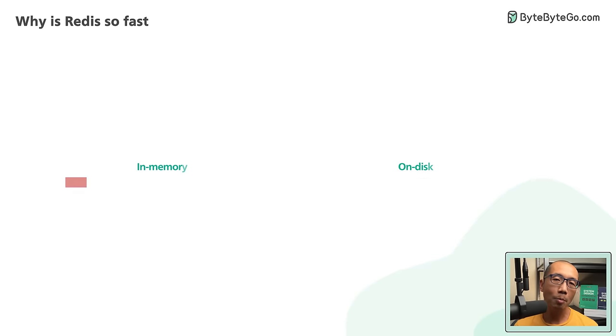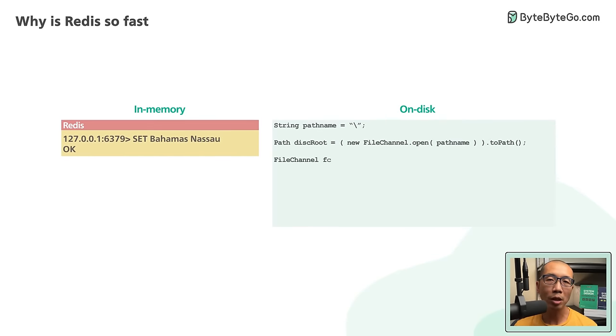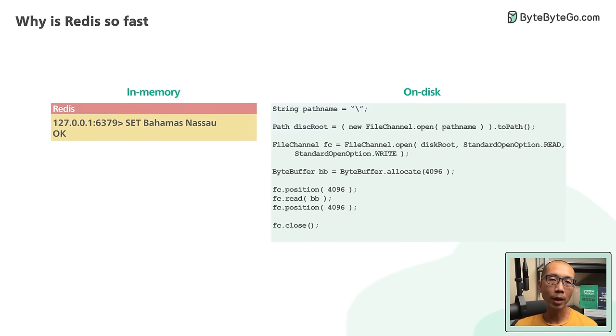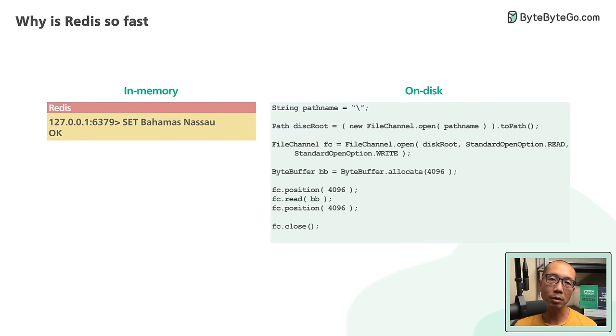Code-wise, in-memory data structures are also much easier to implement than their on-disk counterparts. This keeps the code simple, and it contributes to Redis's rock-solid stability.